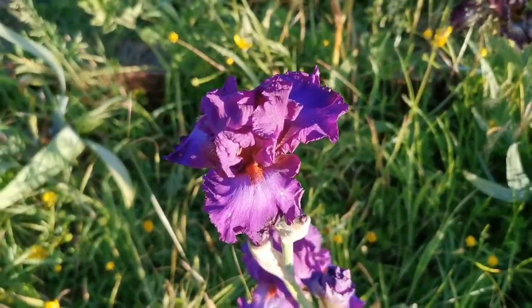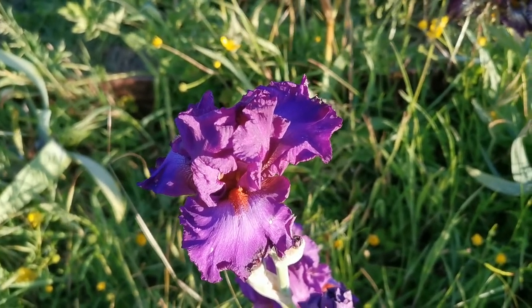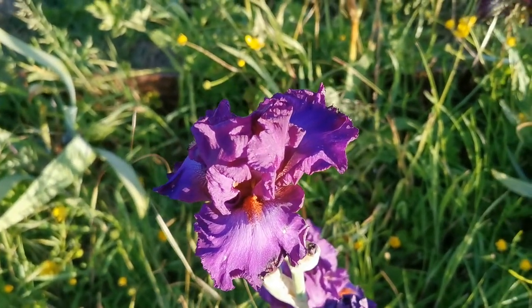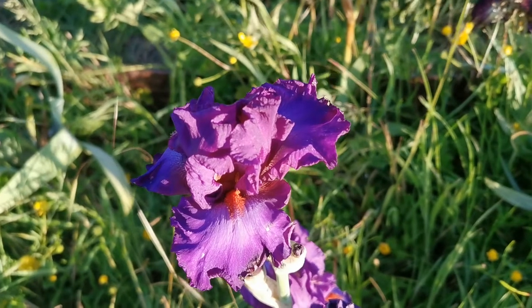If you like contrast, orange beards are really special, especially when contrasting with purple, blue, or black colors. This is definitely one of my favorite irises at the moment.